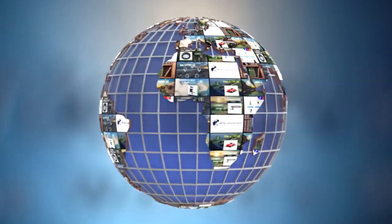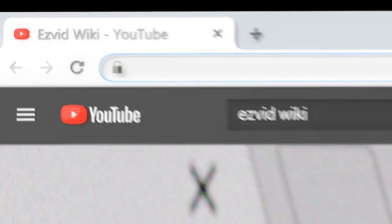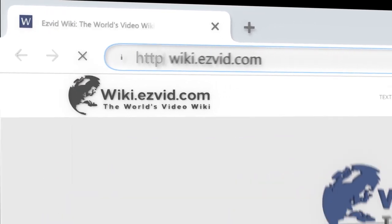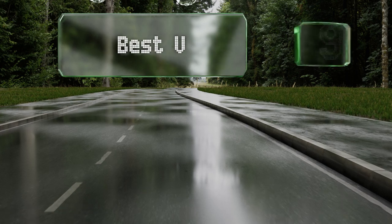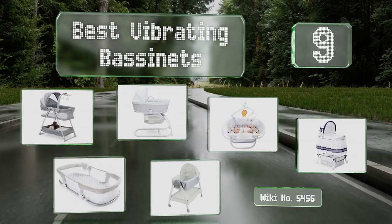EasyVid presents the nine best vibrating bassinets. Let's get started with the list.